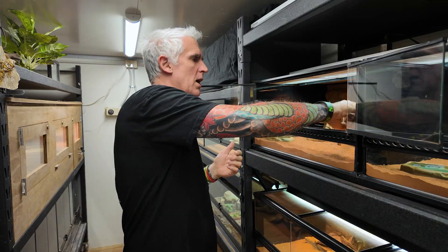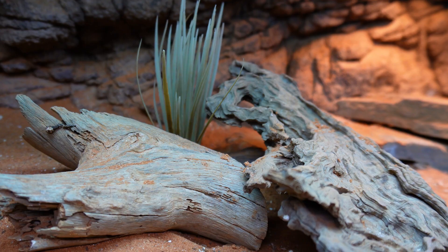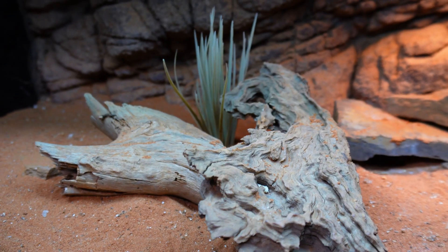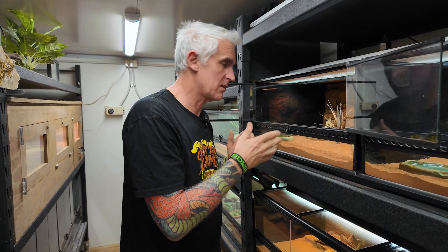We use some of these nice drier-looking logs — aesthetically they're absolutely amazing, but more importantly it's what these guys would be hiding in in nature. We do have some artificial plants, just to make it a little bit nicer for myself as a keeper. I don't think the animals actually know the difference between real plants and dead plants, especially in this situation.